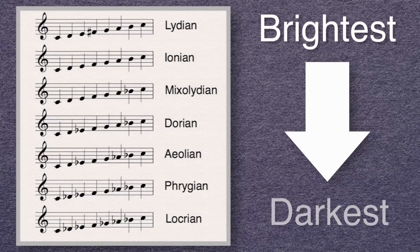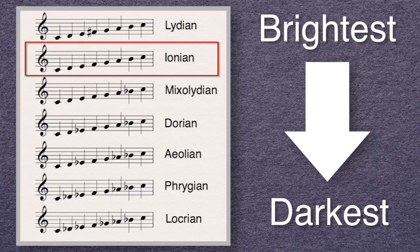We can apply the idea of brightness to more than just chords — we can actually apply it to scales as well. Let's take the seven modes of the major scale. I have them listed here from brightest to darkest. Lydian is brighter than Ionian, the major scale, because of the raised fourth degree.